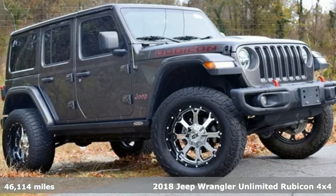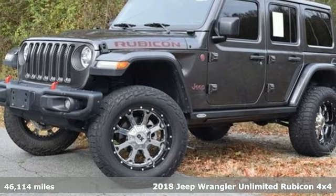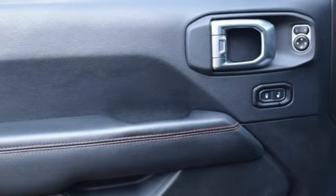Here's a 2018 Jeep Wrangler Unlimited. With four doors and legendary off-road capability, the world opens up to endless possibilities.